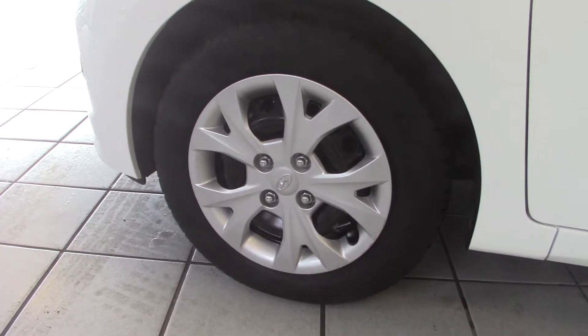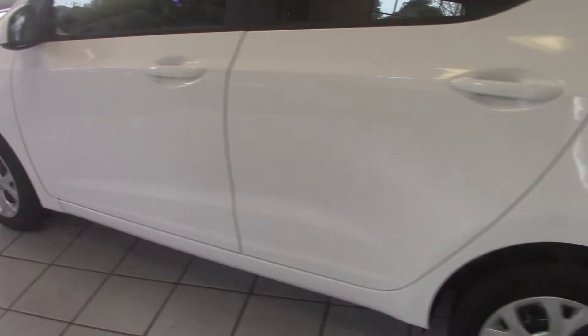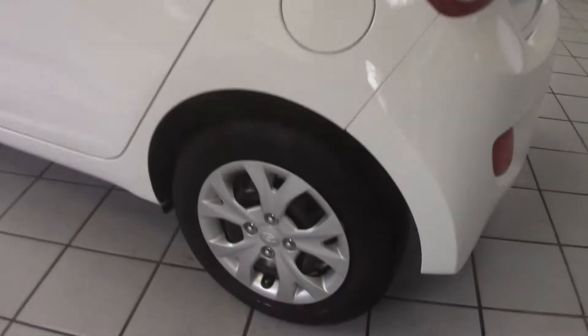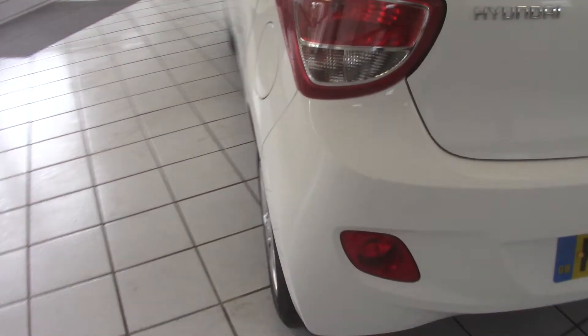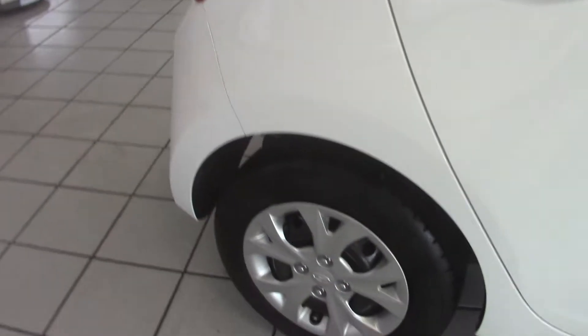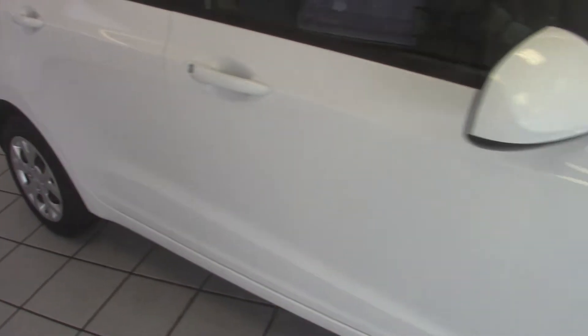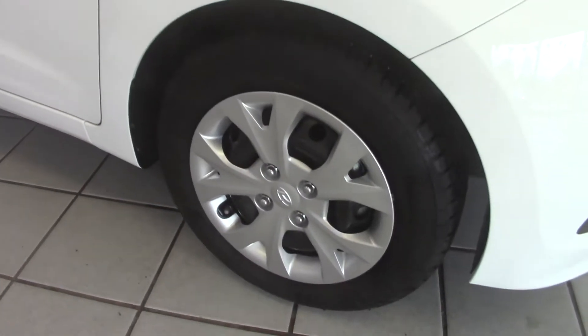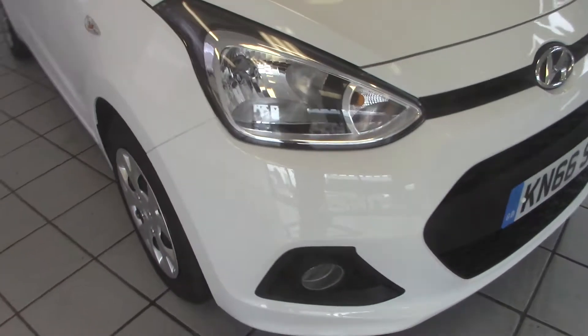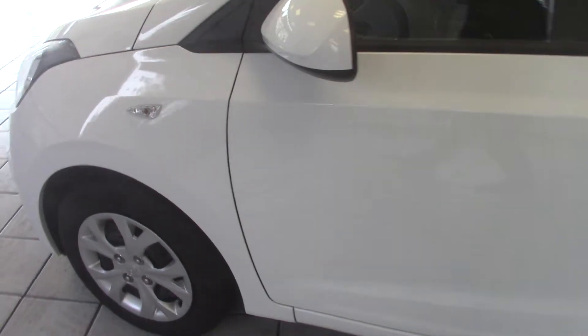The SE model comes with steel wheels with 14 inch wheel trims and this car is in immaculate as-new condition. This particular car has got the connectivity pack, which means it has Bluetooth hands-free with voice recognition and cruise control as well. It's got daytime running lights and is very economical with the one litre three cylinder engine and great fun to drive.